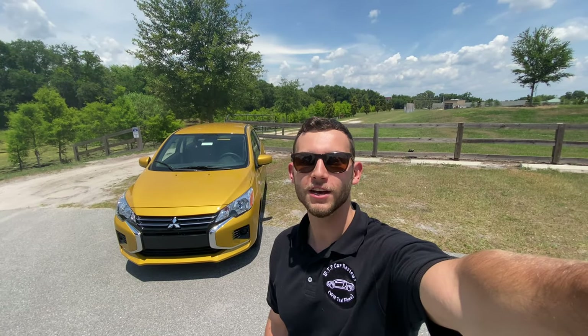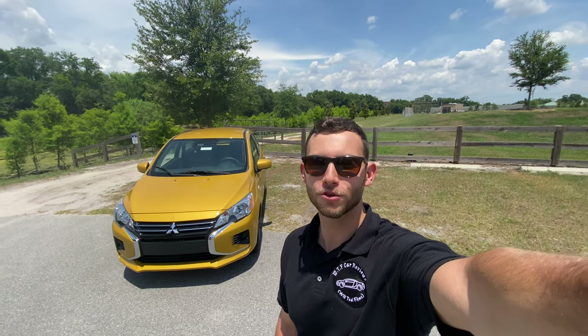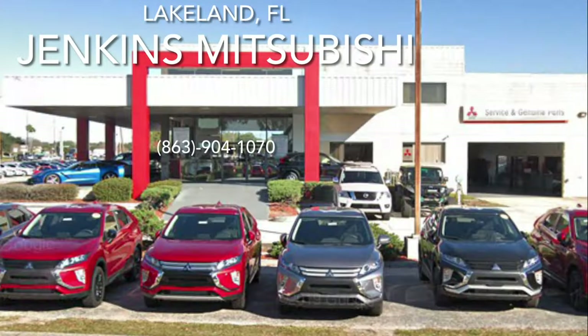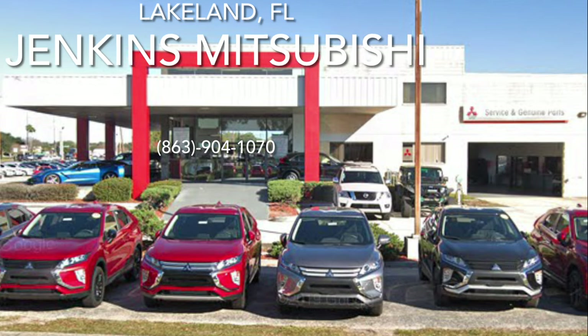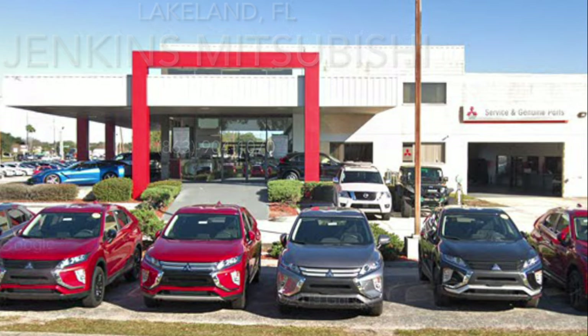Hey guys, it's Will here from WTF Car Reviews, and today we're going to be reviewing this 2021 Mitsubishi Mirage with a five-speed manual. Before we start, I'd like to give a huge thank you to the staff here at Jenkins Mitsubishi in Lakeland, Florida. These guys are extremely kind and knowledgeable and are always looking to make deals, so if you're looking for a high quality vehicle for the best possible price, definitely check them out.